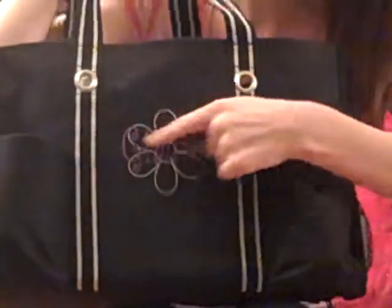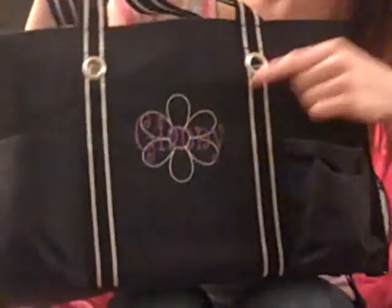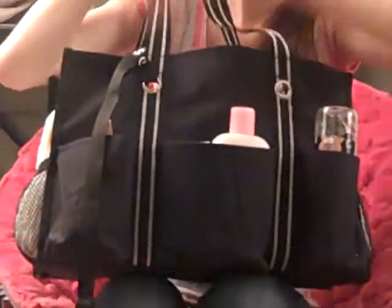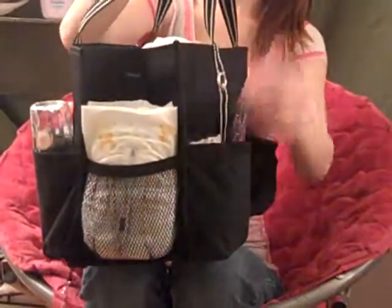That's the front and it has Gianni's name right there. And then the side, the back — there's lots of pockets, big ones too. And the other side.